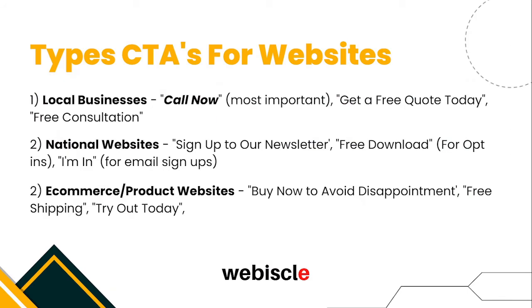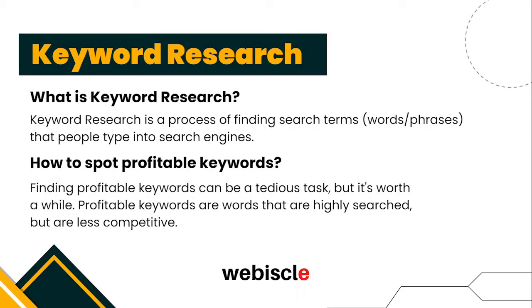Here are other types of call to actions for different types of websites. First, for local businesses, always use a Call Now button — you can also use Get a Free Quote Today or Free Consultation, but stick with a phone number. Second, for national websites targeting global traffic, go for Sign Up to Our Newsletter or Free Download if you have an email opt-in. Last, for e-commerce or product websites, use buttons like Buy Now, Free Shipping, or similar.